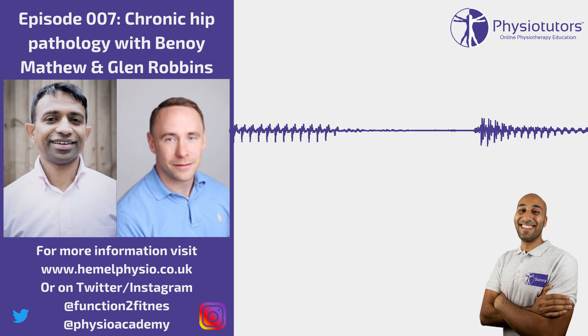Welcome back to another edition of the Physio Tutors podcast. Today we have our first ever returning guests, Ben Matthews and Glenn Robbins. We're going to be talking about the hip and different pathologies within the hip. Glenn, maybe you want to give a quick reintroduction to yourself, and then we'll get going with Ben and look at some of the different pathologies.